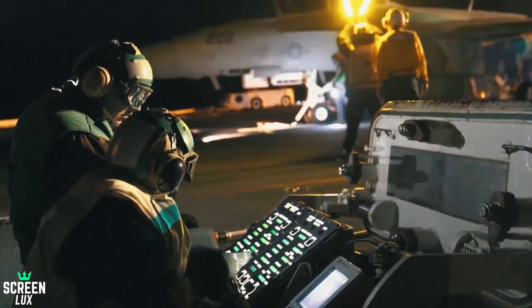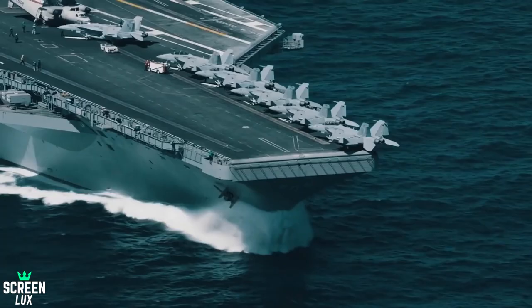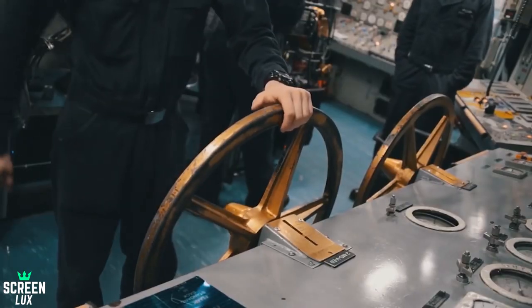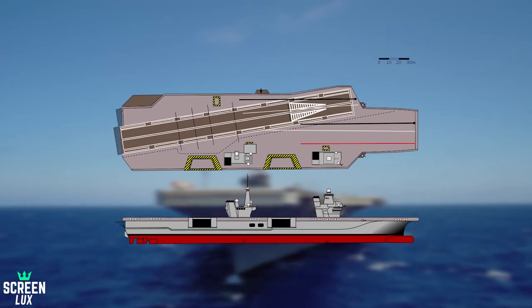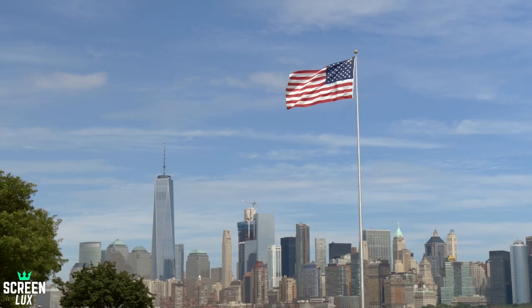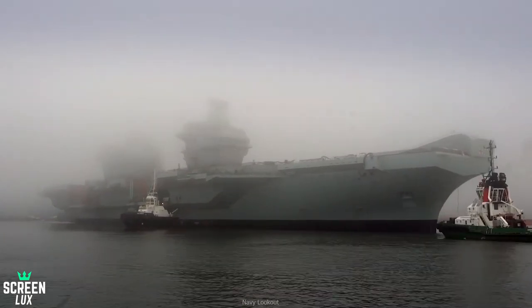Currently, the ship has been facing a launch failure after every 181 attempts, and this is a big concern, as the estimated number is supposed to be 4,166. Therefore, plenty of work and testing has to be done, and the technical department might make some changes to the design and techniques of the aircraft carrier. However, the first official deployment of the ship is expected in 2023.